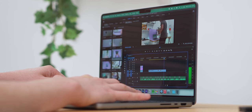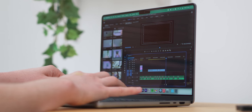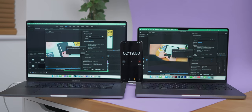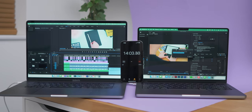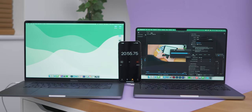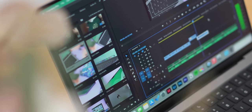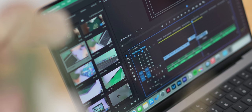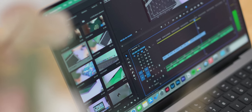I was expecting it to struggle with multiple streams of 4K along with colour grades and other edits, but it handled it like a champ. Sadly though, this came to somewhat of a halt with export times. I loaded up my previous YouTube video — about 10 minutes in length with a few layers of 4K, colour grading and grain effects. On my 2019 16-inch MacBook Pro, the export time was around 12 minutes. The M1 Pro MacBook was nearly double that at 22 minutes. I'm not sure if this is a case of needing more optimisation on Adobe's end, or if the 14 GPU cores are to blame, but it was disheartening.